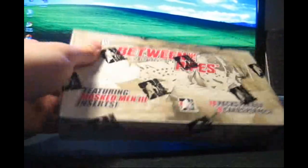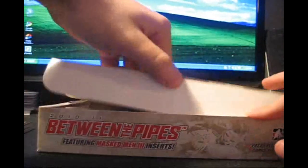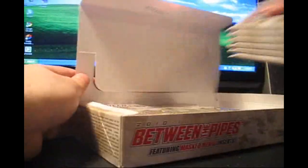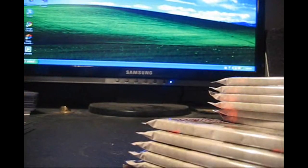Box number two in the game between the pipes 10-11 review and giveaway. Box number one was pretty incredible with technically almost three autographs and two memorabilia cards. However you want to look at it, we did incredible and that's all that matters.